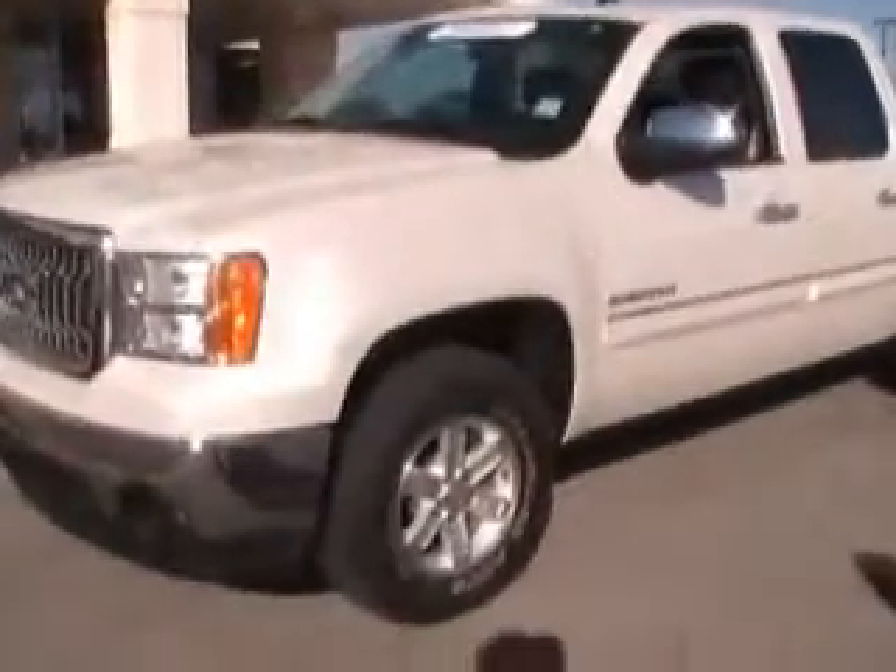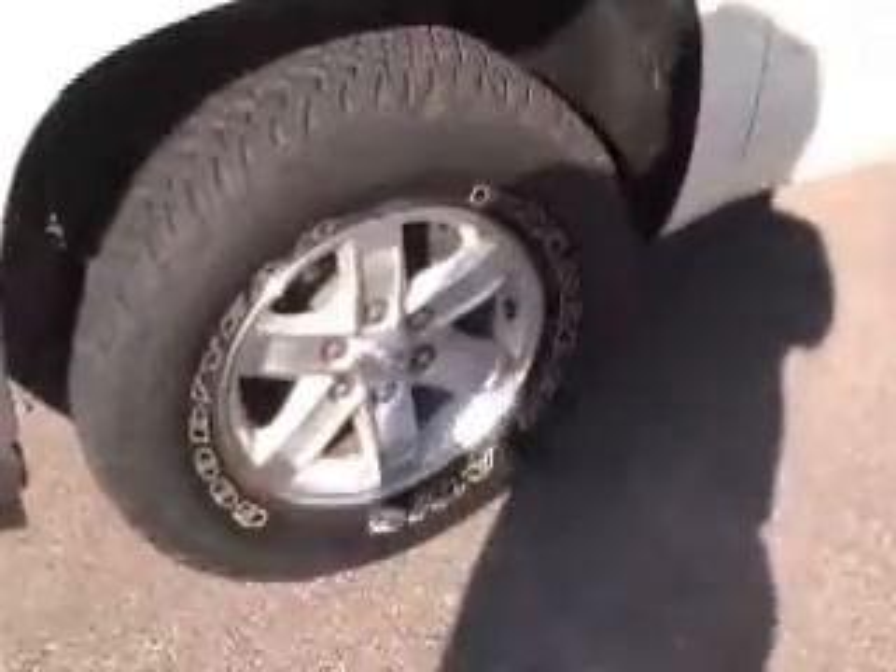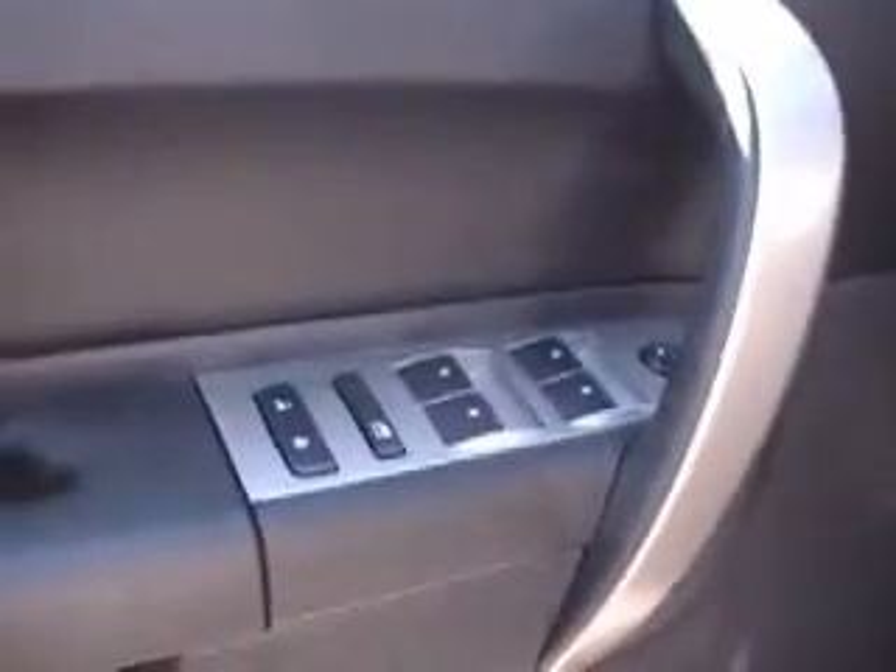Wheels and tires are in good shape — 20,000 miles, so you know they've got to be good. This is a certified used vehicle, so you get good benefits on this. Follow me around here. It does have power locks, power windows, power mirrors, power seats, tilt and cruise, Bluetooth, OnStar, and dual temperature control.